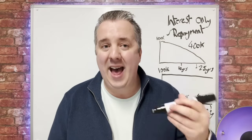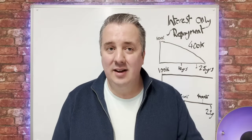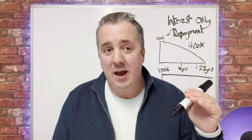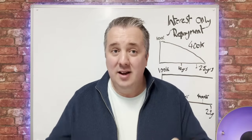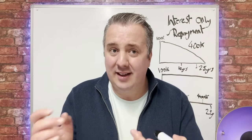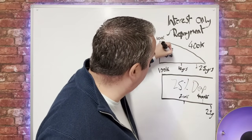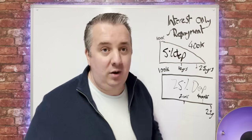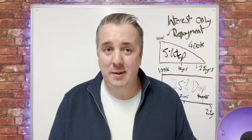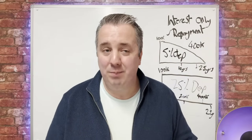On a buy-to-let, the bank is happy for you to keep that debt going because you're not paying it — your tenant is. The tenant is going to be paying you rent every single month, so the bank could keep that going indefinitely. You can get a buy-to-let mortgage when you're significantly older, even up until you die, because someone could take it on. They also ask for a 25% deposit on buy-to-let, versus as low as 5% on residential, because there's different risk involved. As long as the tenant is paying you, they're making money, you're making money, everyone's happy. On residential, as your earning income goes down, they require you to pay that debt off at some point.